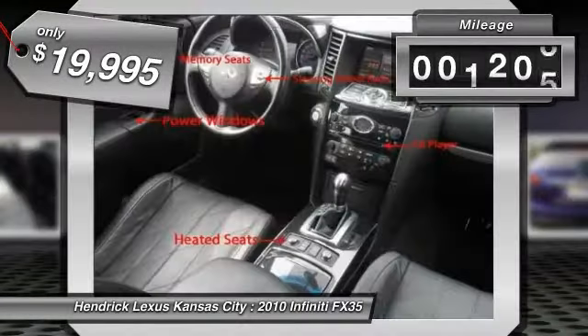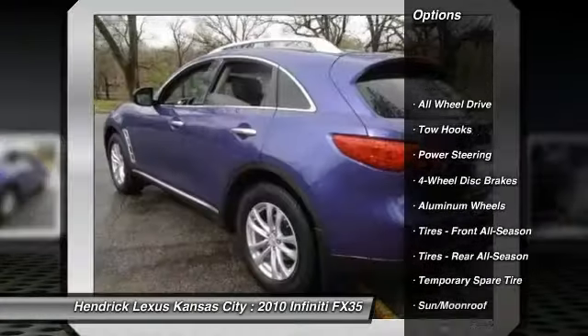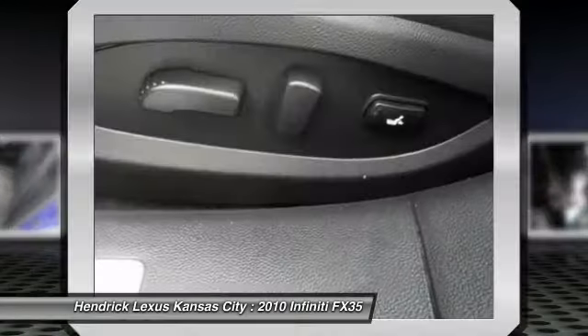Here are some of this vehicle's great options: stability control, traction control, anti-lock braking system, steering wheel audio controls, power passenger seat, all-wheel drive, power steering, adjustable steering wheel, driver airbag, and keyless start.